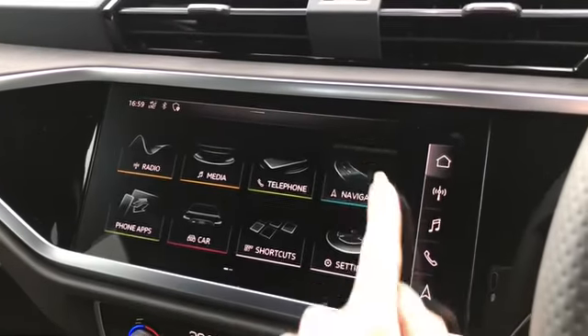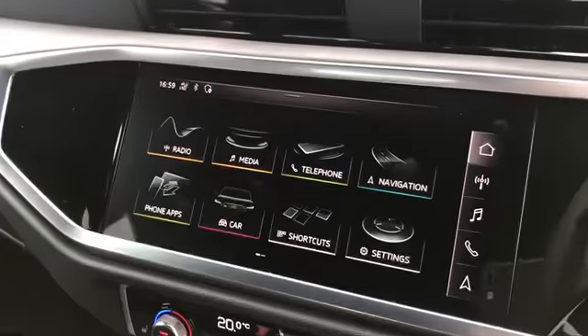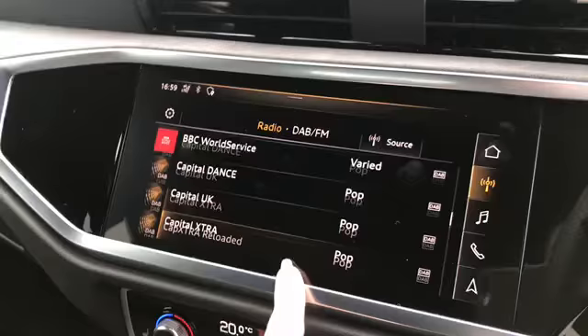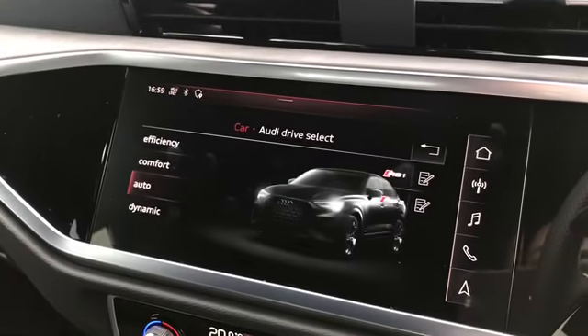We have our fully touch screen MMI where we can access our MMI navigation. We can also access things such as the radio channels and our Audi drive select where you can change your different drive modes.